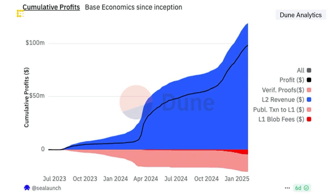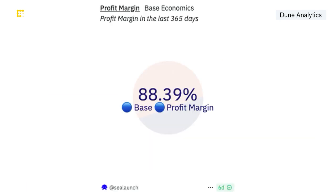Ethereum's Layer 2s are cumulatively profiting bigly — shown in blue — compared to the fees they pay in red to leverage the security of the Layer 1 blockchain. Dune Analytics data shows Layer 2s including Optimism, Arbitrum, Base and others have made an 88% profit in the last year.